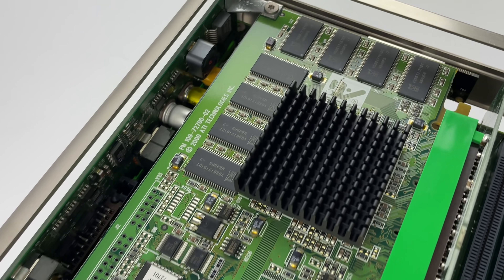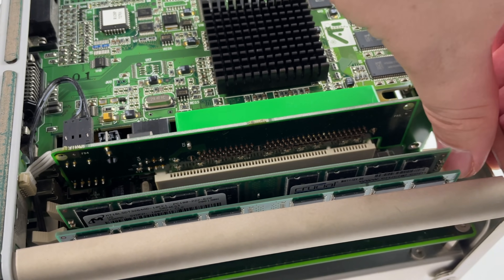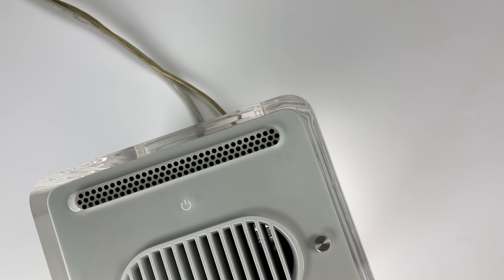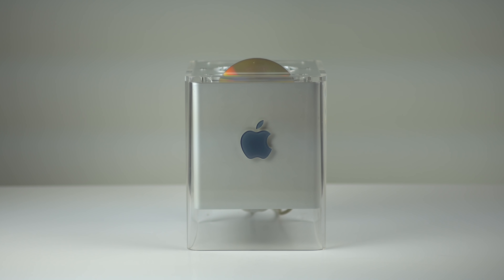Back in 2000, the G4 Cube was considered a speedy computer boasting a PowerPC G4 processor, a Rage 128 Pro graphics card, 64 megabytes of RAM, and a 20 gigabyte hard drive — basically the specs of a mid-range G4 tower Mac of the time. All this power was compacted into a perfect cube, one-fourth the size, using no fans, instead relying on an innovative convection cooling system. Apple designed the whole computer to be easily accessible and serviceable via the coolest telescoping handle ever seen. And the CD drive also works just like a toaster.